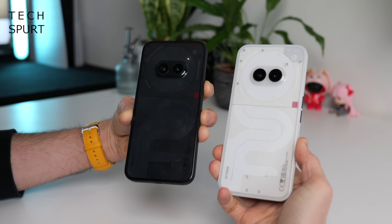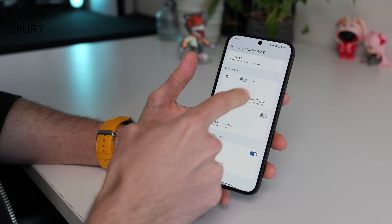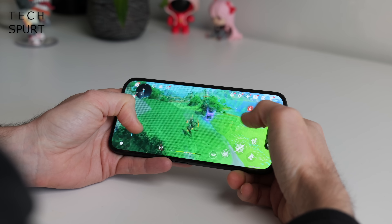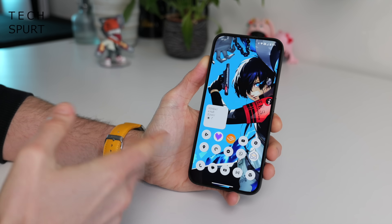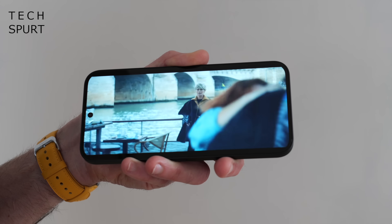If your budget isn't quite fat enough for the Nothing Phone 2, no worries — you can still get yourself some Glyph action with the more budget-friendly Nothing Phone 2a. It's yet another 6.7-inch phone, this time with a plastic back, a slimmed-down Glyph lighting setup and less impressive specs. But MediaTek's custom Dimensity 7200 Pro chipset is still meaty enough for everything up to and including Genshin Impact, while that battery life is pretty solid too.